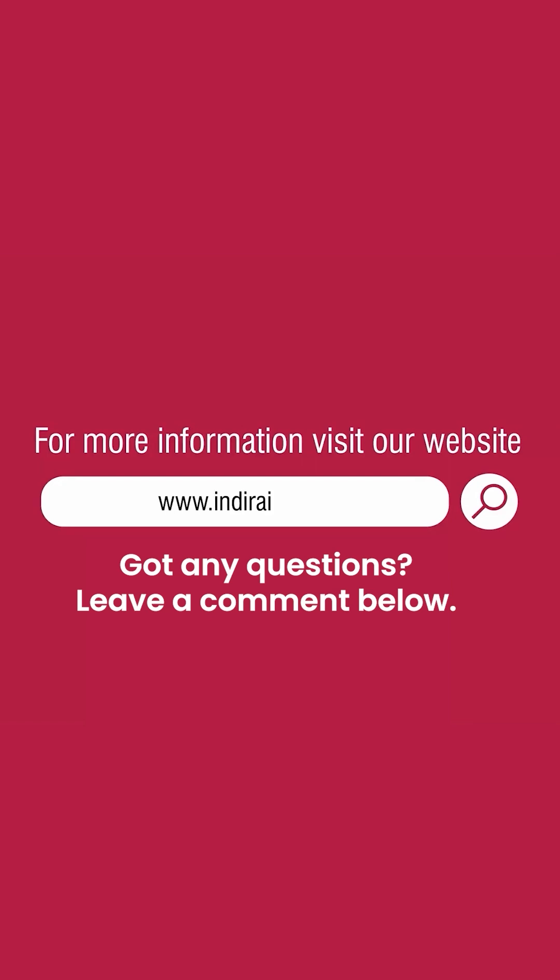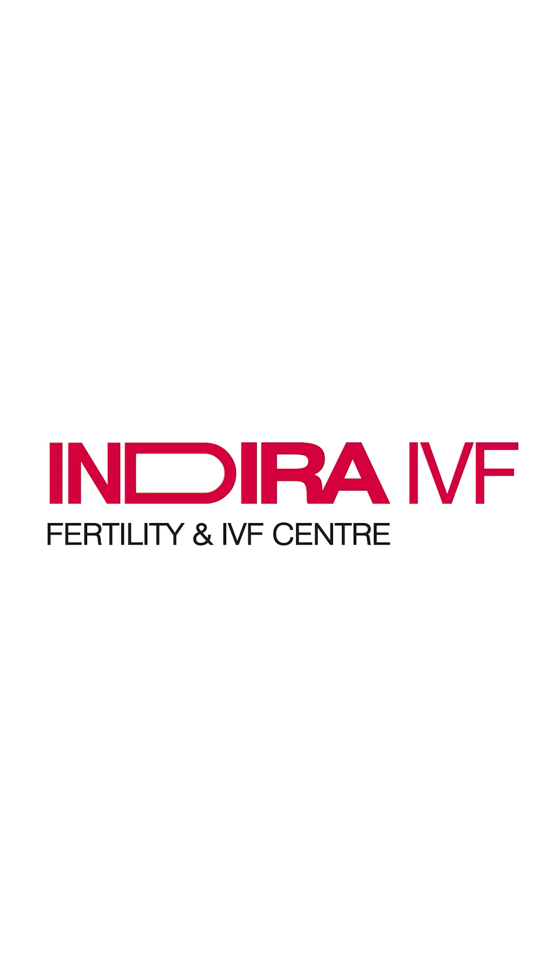For more information, visit our website www.indiraivf.com. Keep following us and leave your fertility-related questions in the comments below, and get answers from Indira IVF doctors.